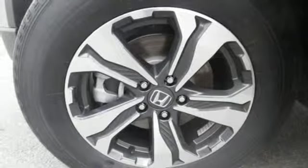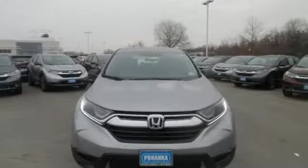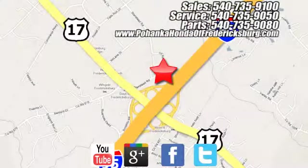Honda's created some of the most admired vehicles on the planet. See it for yourself when you take it for a test drive. Bohanka Honda of Fredericksburg is a great place to buy a car, conveniently located at 60 South Gateway Drive in Fredericksburg.